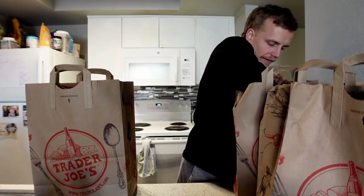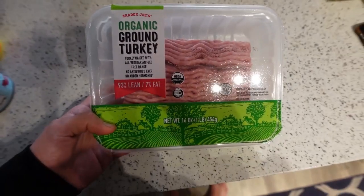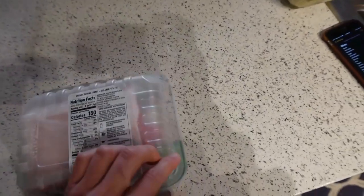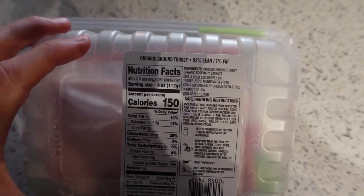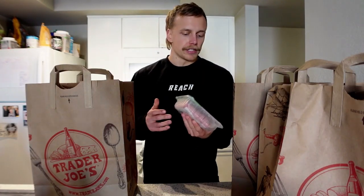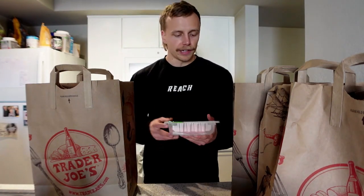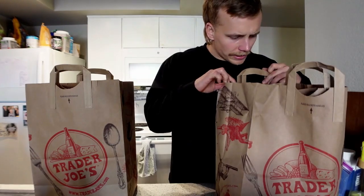Next we've got some organic ground turkey. A reminder: even with packaged meats from Trader Joe's, always read the ingredients because some products do include sunflower oil. This one is just organic ground turkey and organic rosemary extract. Beef is typically my number one go-to, but turkey's okay, and the fact that it's organic makes me feel better. It's not typically in my diet but I figured I'd showcase it.